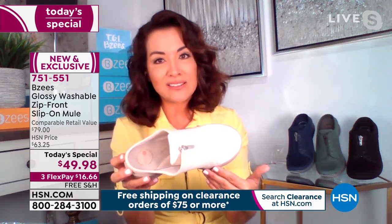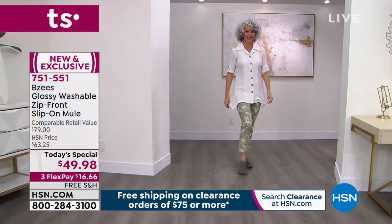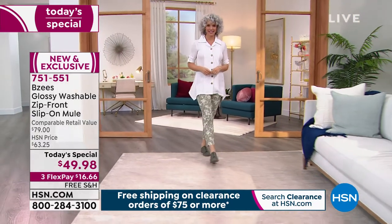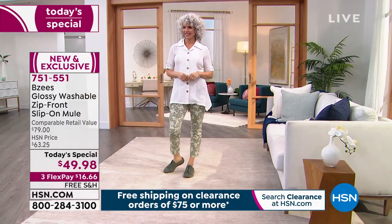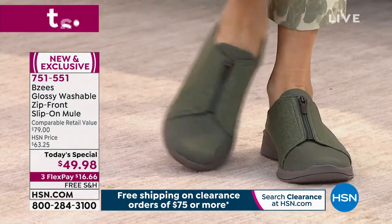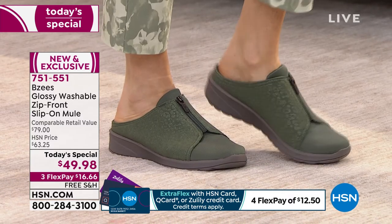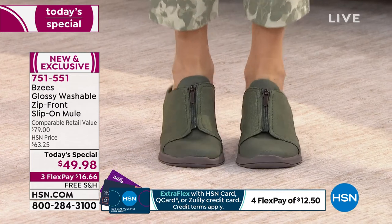You cannot find this anywhere else. This is only at HSN, exclusive to all of you. This is the first time we've ever done a mule silhouette in a Today Special. You have been asking and wanting — here it is. This is your opportunity. That's the gorgeous forest green you're seeing on Christina.